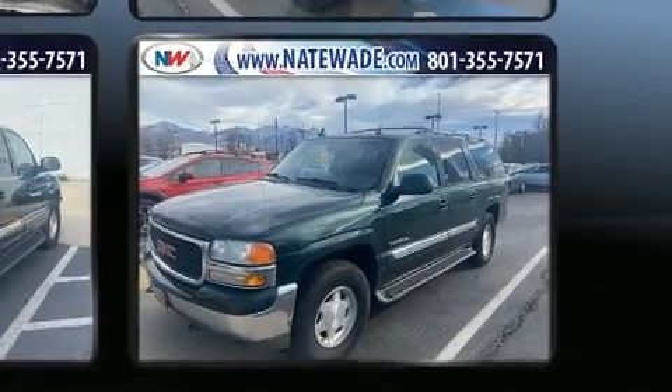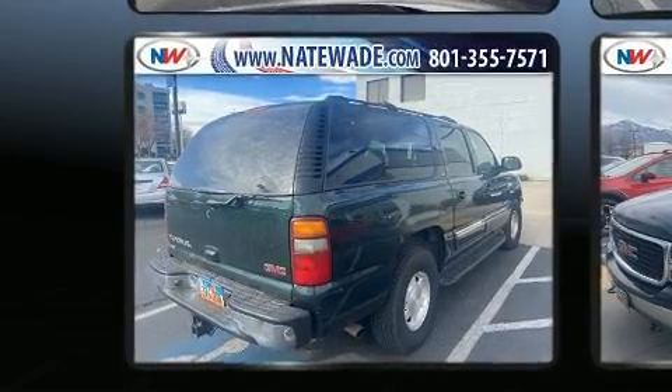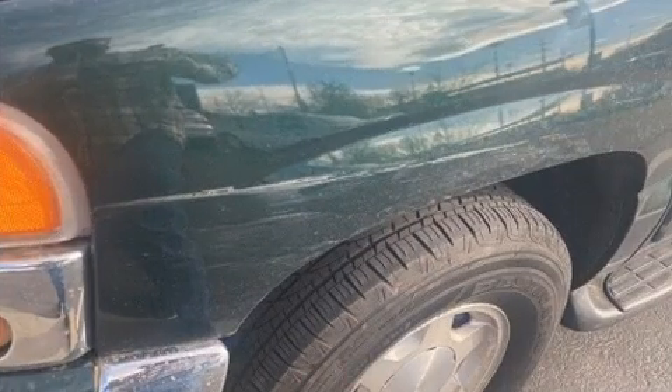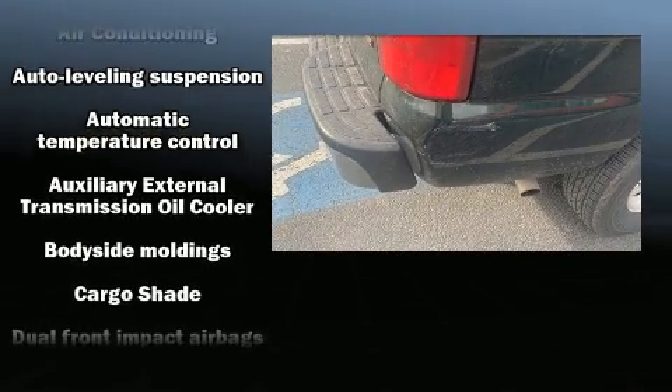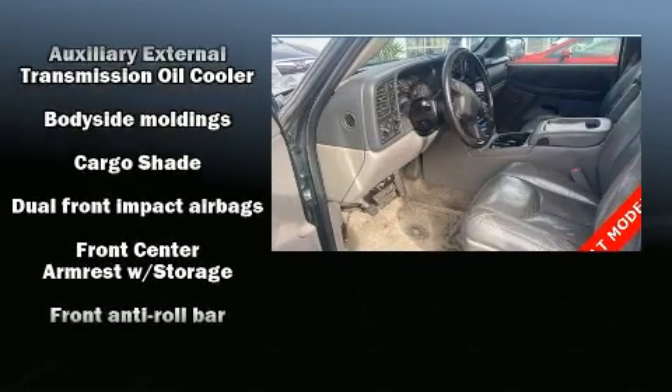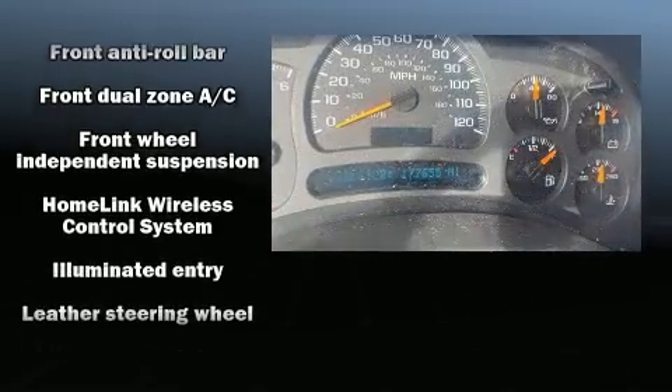Additional features include remote keyless entry, air conditioning, and third-row seats providing even greater maximum passenger capacity. A premium sound system drives eight speakers, giving you and your passengers a sensational audio experience. Passengers are also protected by various safety and security features.